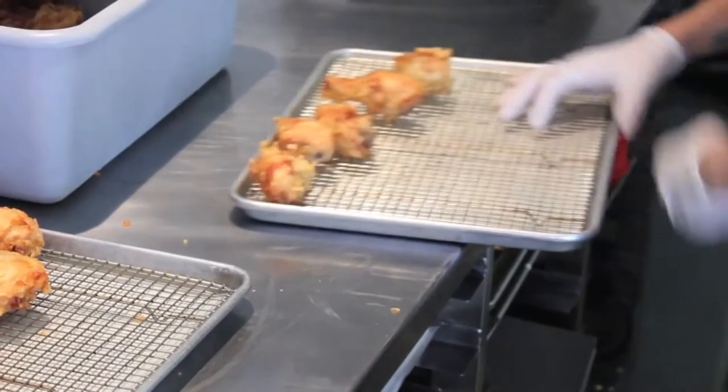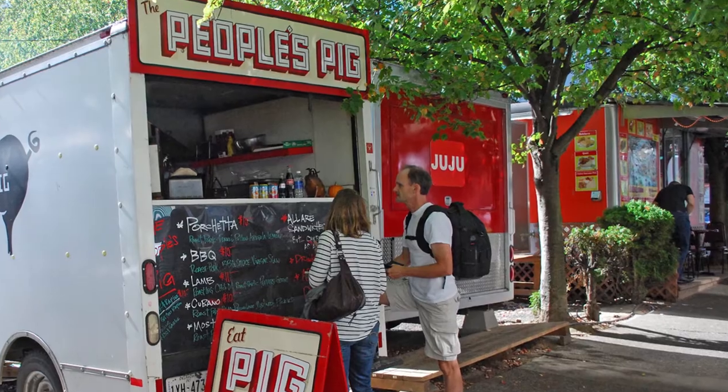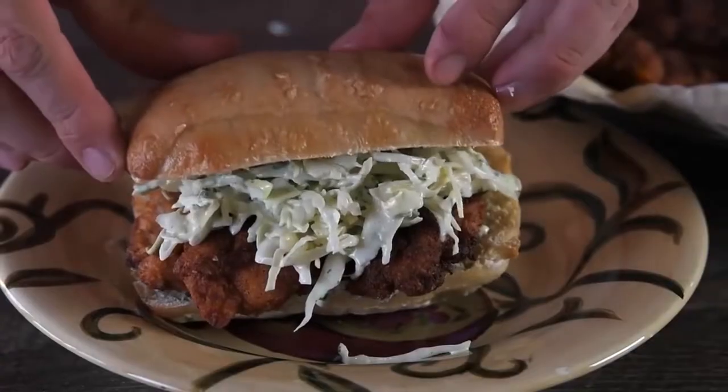Enjoy the chicken either with a chili garlic glaze or dusted with buttermilk ranch seasoning.